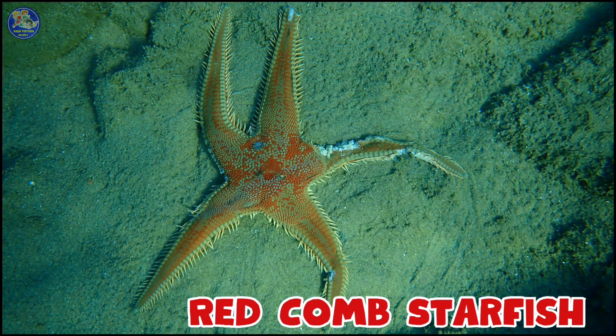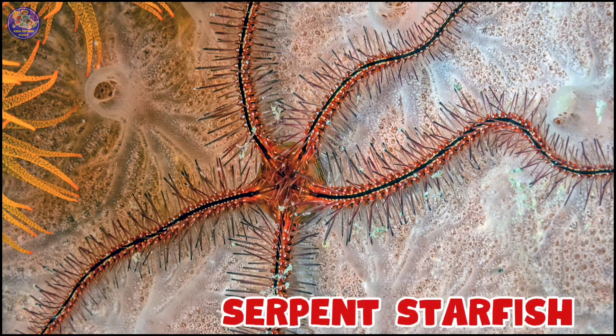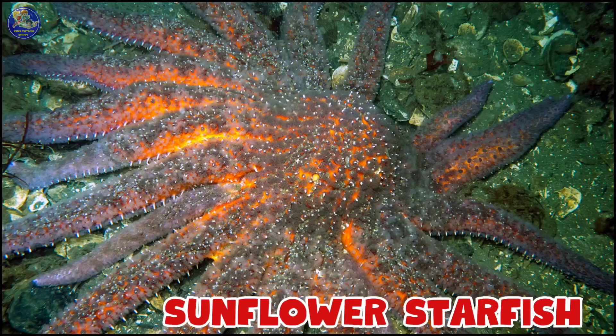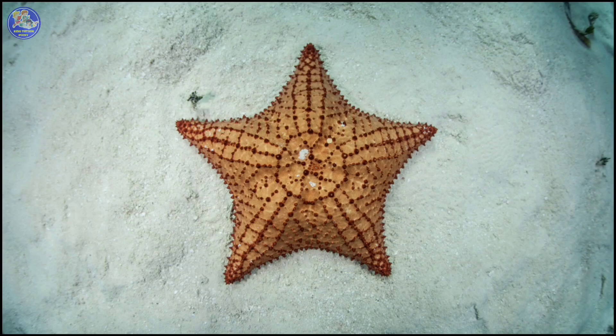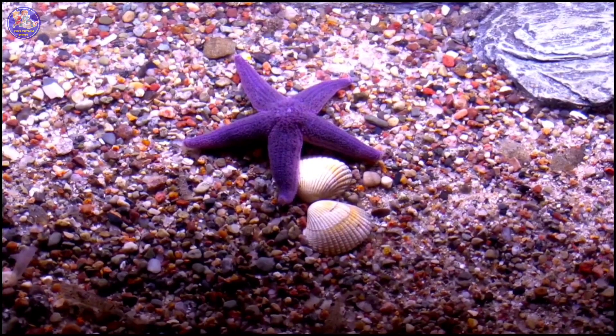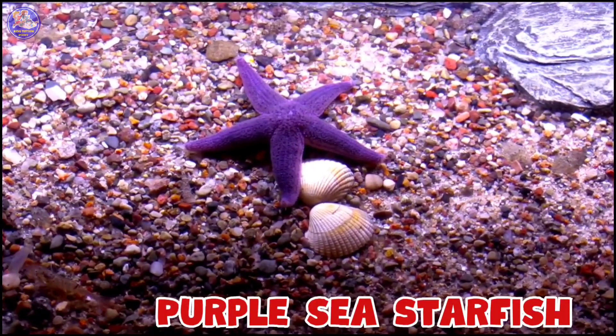Red Cushion Starfish, Sunflower Starfish, West Indian Starfish, Purple Sea Starfish.